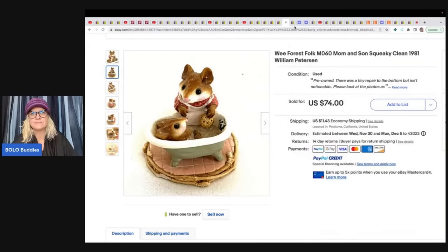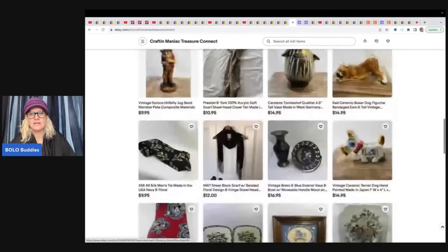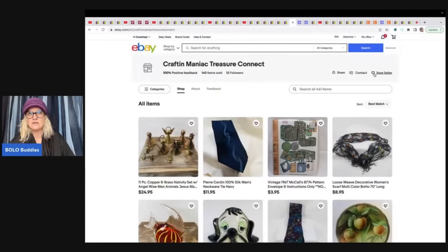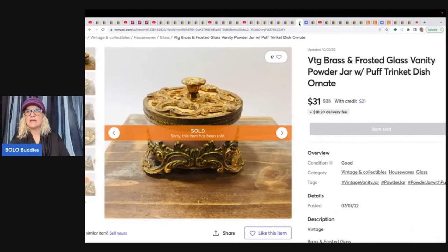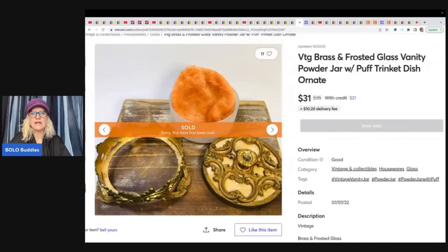Crafting Maniac Treasure Connect — what a mouthful! Look at these cute animal dog figurines — people love animal-themed items. All eBay stores and YouTube channels are linked in the description; definitely save seller and follow these bolo finders. Also peep this cool brass and copper nativity for just $24.95 — pretty fantastic. She sold a frosted glass vanity powder jar with puff trinket dish on Mercari for $31 — find her as Laura_P on Mercari.